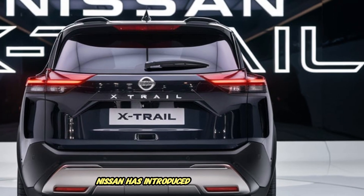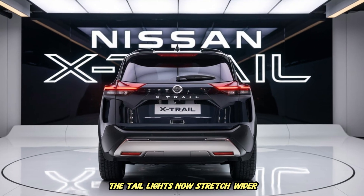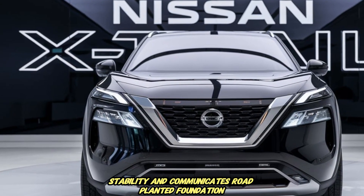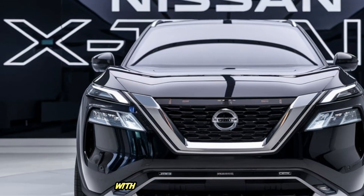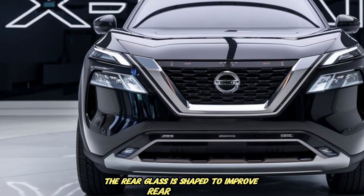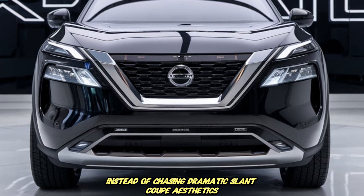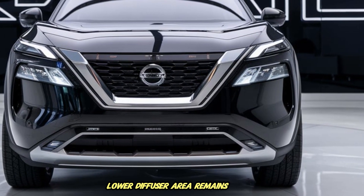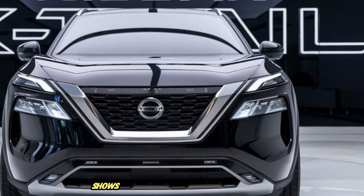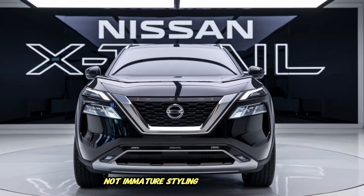At the back, Nissan has introduced more horizontal width emphasis. The taillights now stretch wider, which visually expands stance stability and communicates a road-planted foundation. The bumper has been designed cleaner with fewer unnecessary layers and fake vents. The rear glass is shaped to improve rear visibility instead of chasing dramatic slant coupe aesthetics. The lower diffuser area remains simple but functional to help airflow separation. The design language here again shows Nissan is focusing on real purpose, not immature styling overreaction.